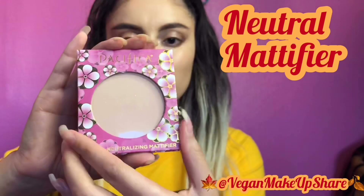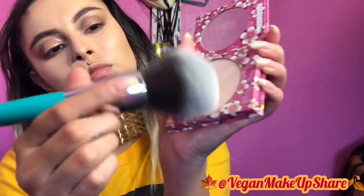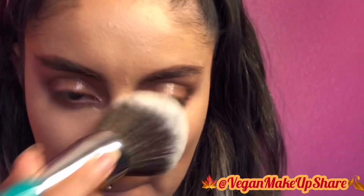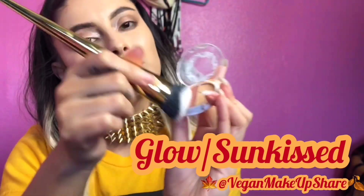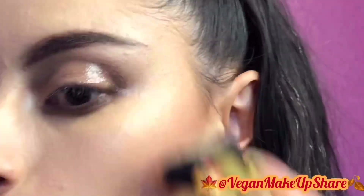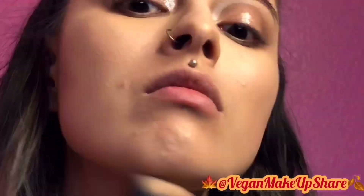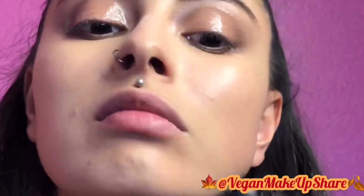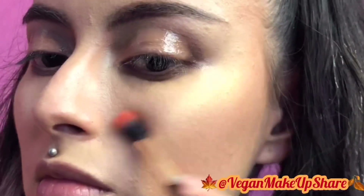I'm going to be setting my face with the Mineral Neutralizing Mattifier and testing out Thrive Cosmetics All Over Powder Brush. I'm going to be using the Glow Sunkissed eyeshadow bronzers to highlight and contour my face — get those cheekbones!